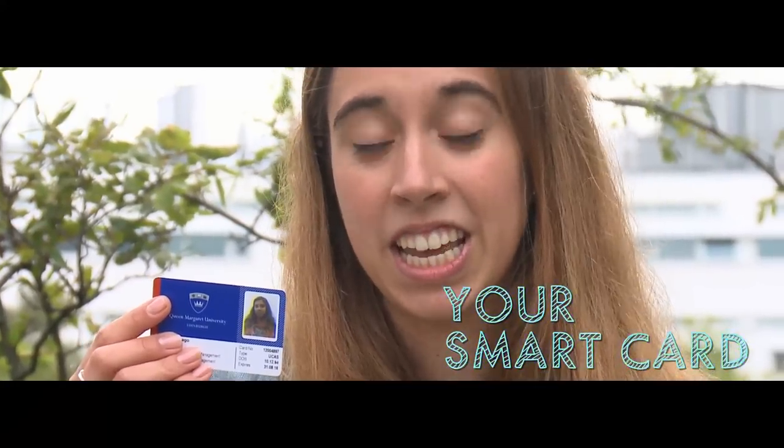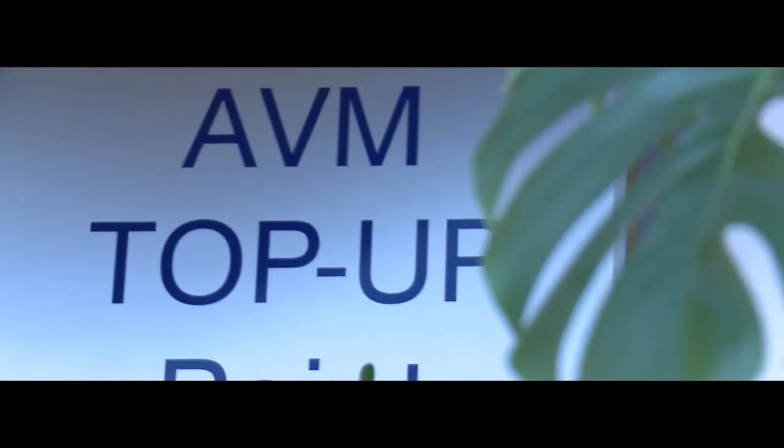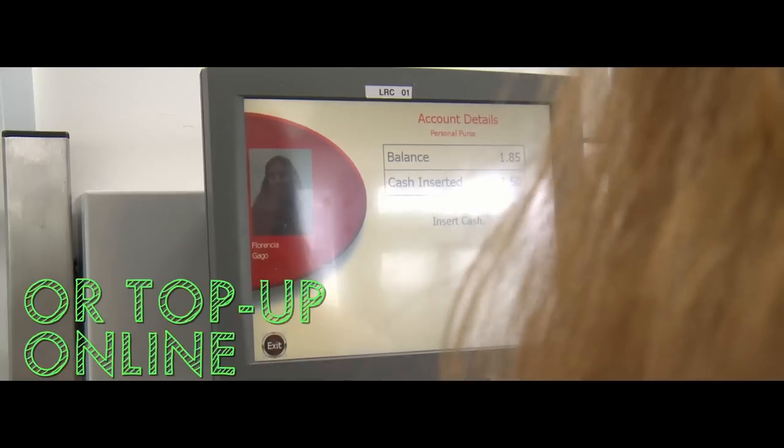This will be your best friend in uni. It can be used in the sports hall and in the LRC, but you can also use it as a cash card. Top-up points are found all over campus, or alternatively you can just top up online.